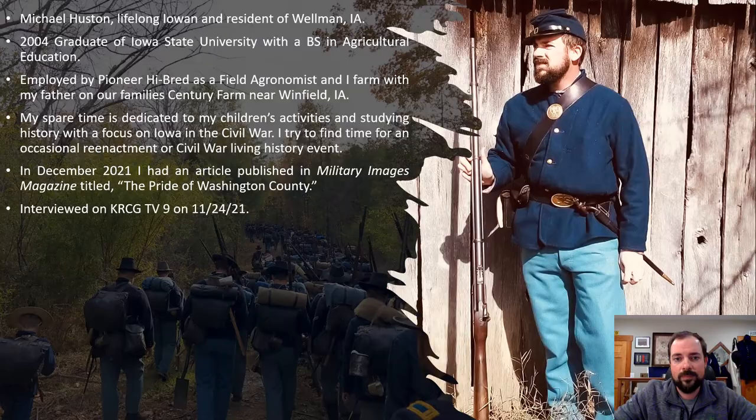This is a little bit about me. My name is Michael Houston. I'm a lifelong Iowan and a resident of Wellman, Iowa. I graduated from Iowa State in 2004 with a degree in agricultural education, did my student teaching, and through some internships decided to get involved in agriculture — I've been in the seed business ever since. Most of my spare time is dedicated to my children's activities and studying history with a focus on the Civil War. Most recently, I had an article published in Military Images magazine titled 'The Pride of Washington County,' and after that article was published, I had an interview with KCRG-TV9.